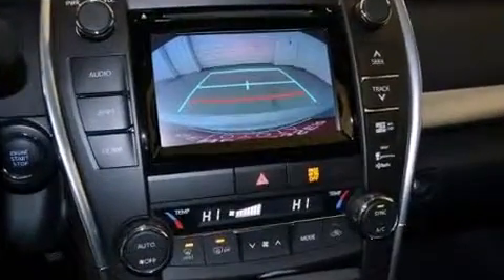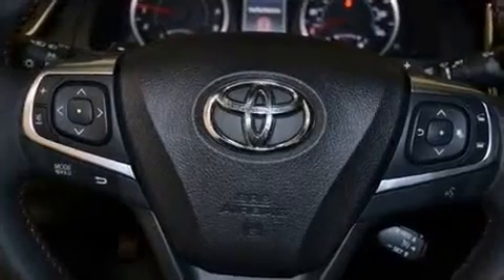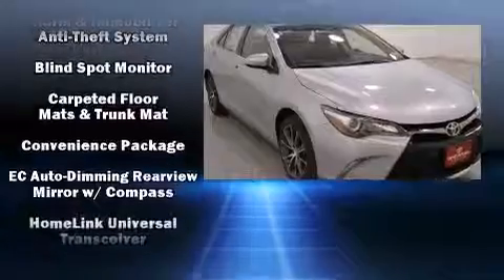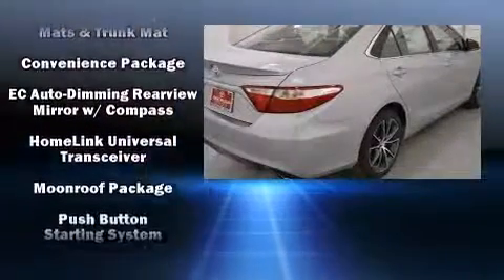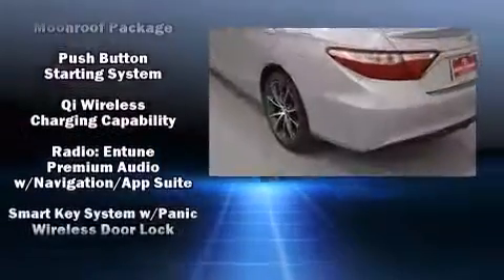Toyota ensures the safety and security of its passengers with equipment such as dual front impact airbags, front and rear side impact airbags, a security system, and four-wheel disc brakes with ABS. Brake Assist technology provides extra pressure when applying the brakes.